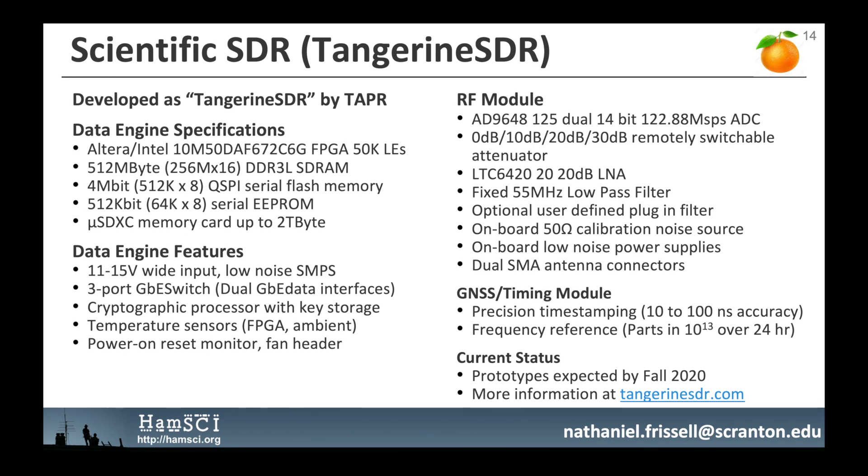The Tangerine SDR is being developed by TAPR. It consists of a data engine, an RF module, and a timing module. The data engine includes a 50,000 logic element FPGA, 512 megabytes of RAM, gigabit Ethernet, and support for up to two terabytes on a microSD card, supporting two separate RF modules simultaneously. The RF receive module features dual-synchronized 14-bit, 122.88 mega-sample-per-second ADCs with dual SMA antenna connectors, remotely switchable attenuation, a 20 dB low-noise amplifier, a fixed 55 MHz low-pass filter, an onboard 50-ohm calibration noise source, and an optional user-defined plug-in filter. The dual-frequency GNSS timing module provides 10 to 100 nanosecond timestamping accuracy and a frequency reference accurate to two parts in 10^13 over 24 hours. Prototypes are expected by fall 2020.